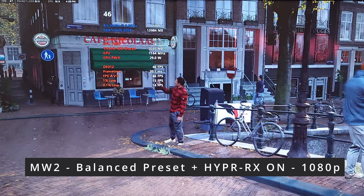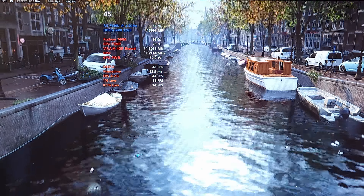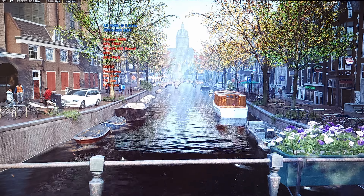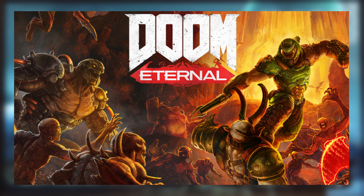Super resolution, frame generation, all kinds of stuff it's doing at once — but again, taper your expectations of a 760M. Let's take a look at Doom Eternal.